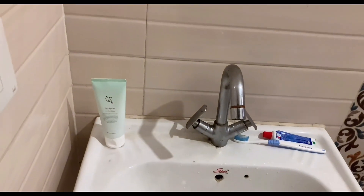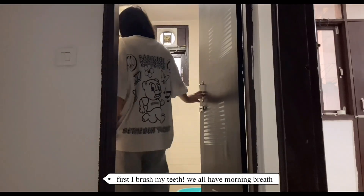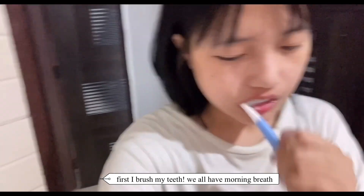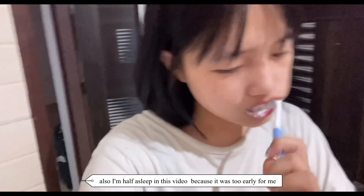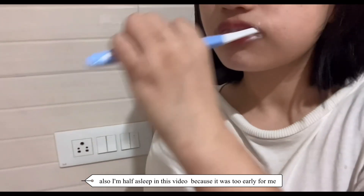Going to the bathroom. First, I brush my teeth — we all have morning breath. Also, I'm half asleep in this video because it was too early for me.